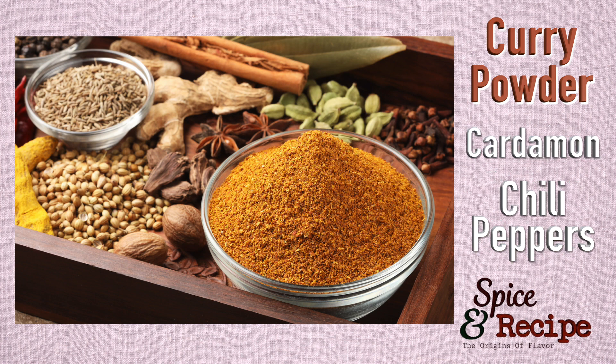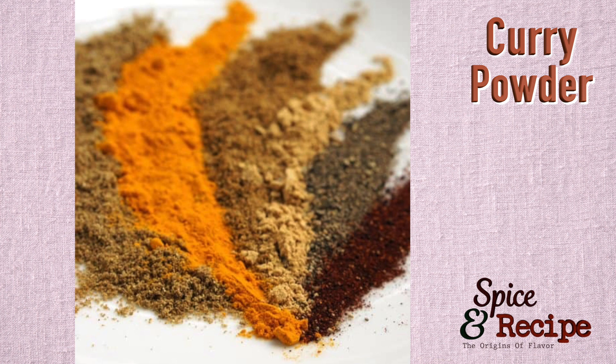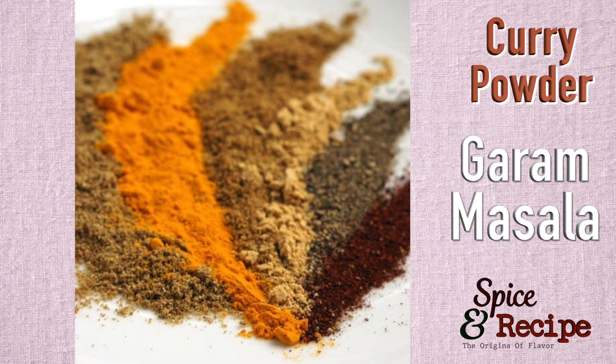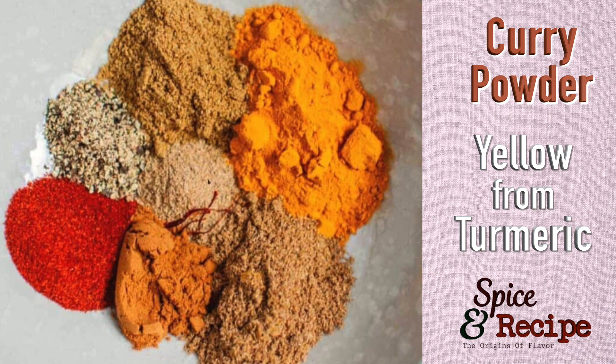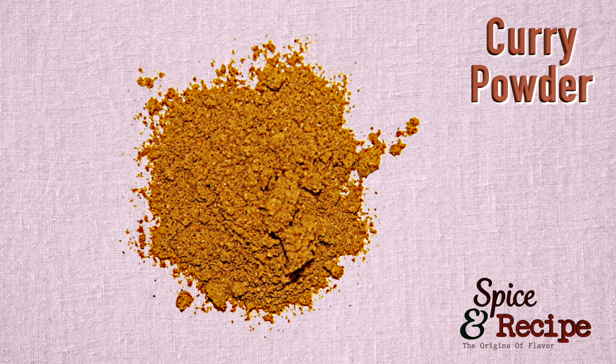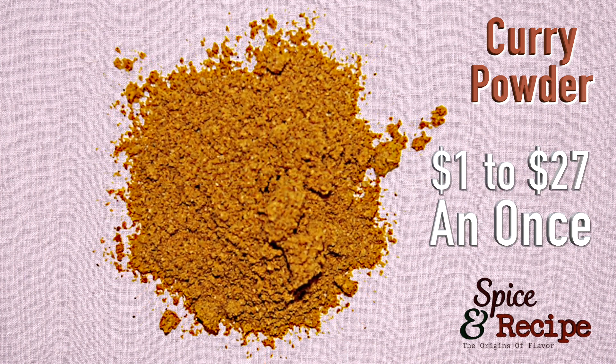Then many more spices, varying from cardamom to chili peppers, are added. Depending on where you are in India, curry powder used in the south of the country is spicy, while the northern one is milder but flavorful. The commercial curry powder in America resembles more the northern Indian curry, otherwise known as garam masala. The spices are roasted and then ground together, with the yellow color coming from turmeric. The price per one ounce of curry powder varies from about $1 all the way up to almost $27 per ounce.